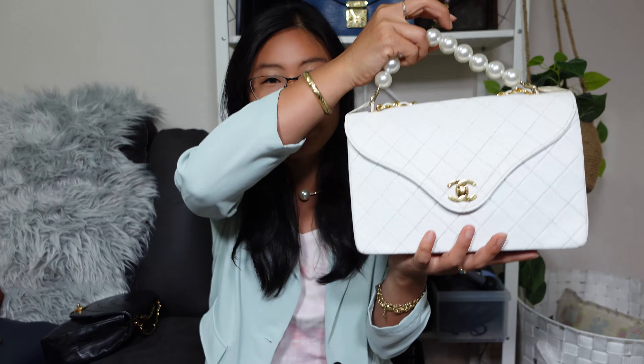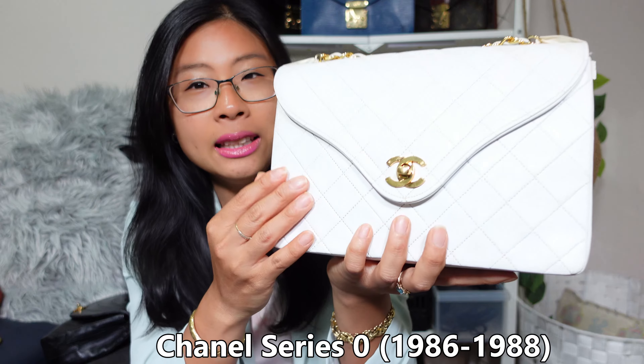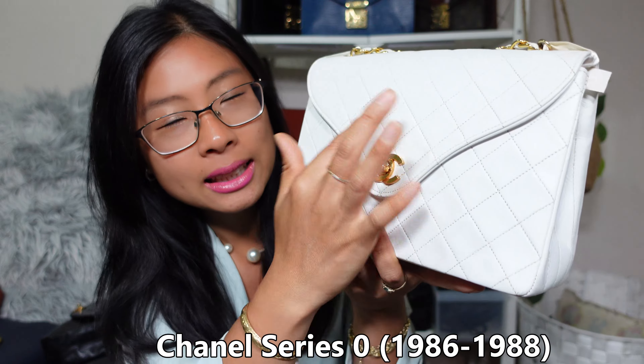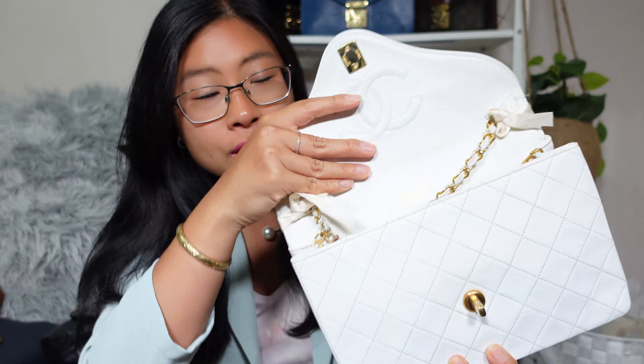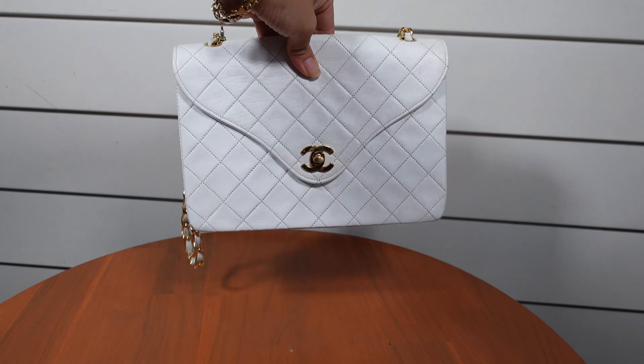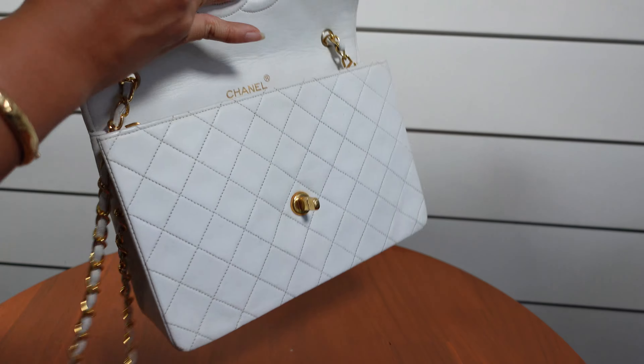Starting with handbag number nine, this is my vintage Chanel series zero white handbag, with the 24-karat gold plated turn lock right there. She was ranked number nine because I really didn't go anywhere fancy this fall, but she is so beautiful I had to include her. White is such a great fall color.